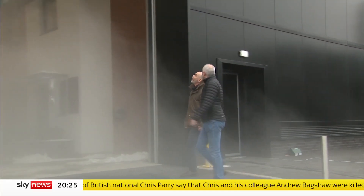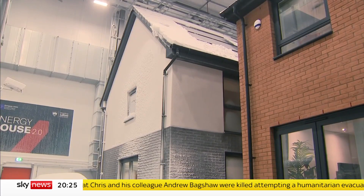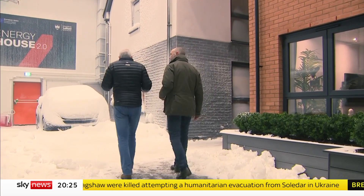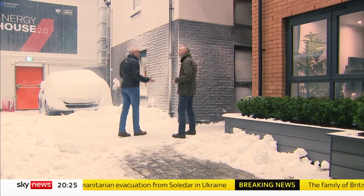This is Energy House 2. Through the fog is a glimpse of the future of our homes and how we power them. It's minus 13 inside the University of Salford's Energy House lab. The whole purpose of this lab is to take buildings through different climates.